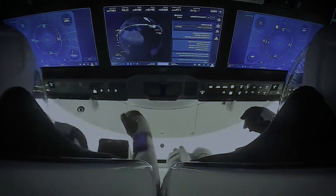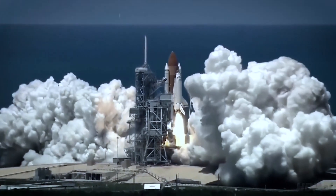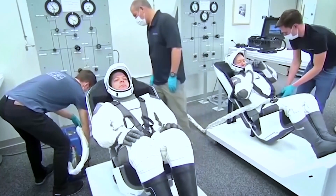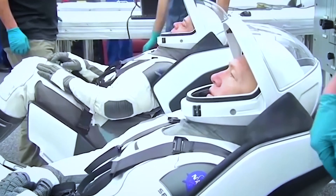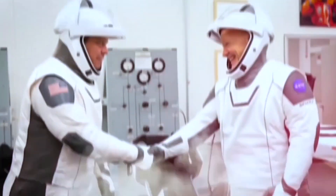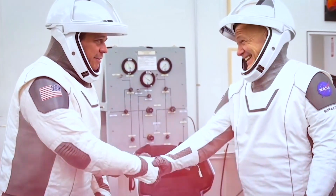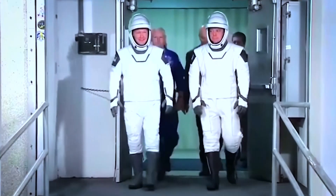Space is a zero-gravity zone. Terrestrial beings like people can only stay alive in such a place if they have the right gear. Just 15 seconds in space is all it takes for a person to lose consciousness. Due to the effects of depressurization, the organs swell and the blood vessels burst, causing death right away.